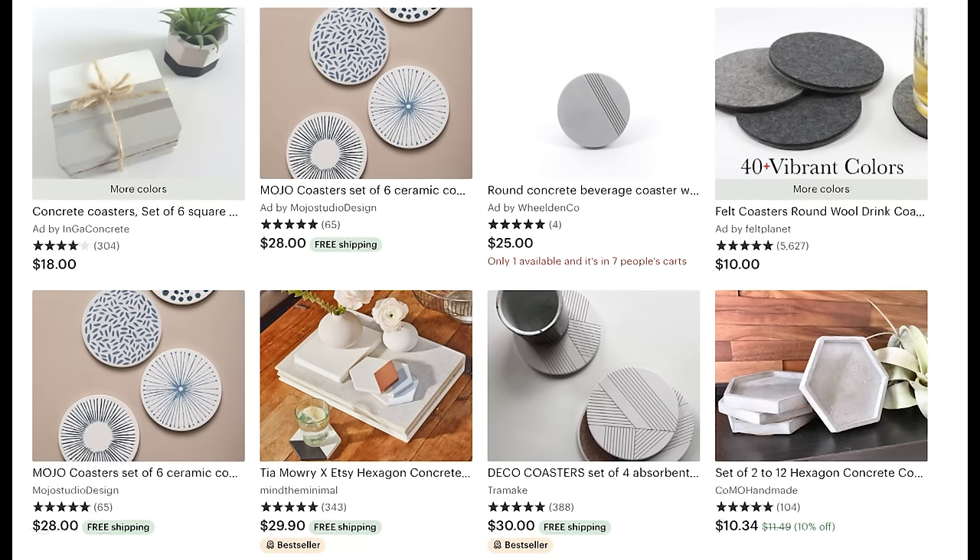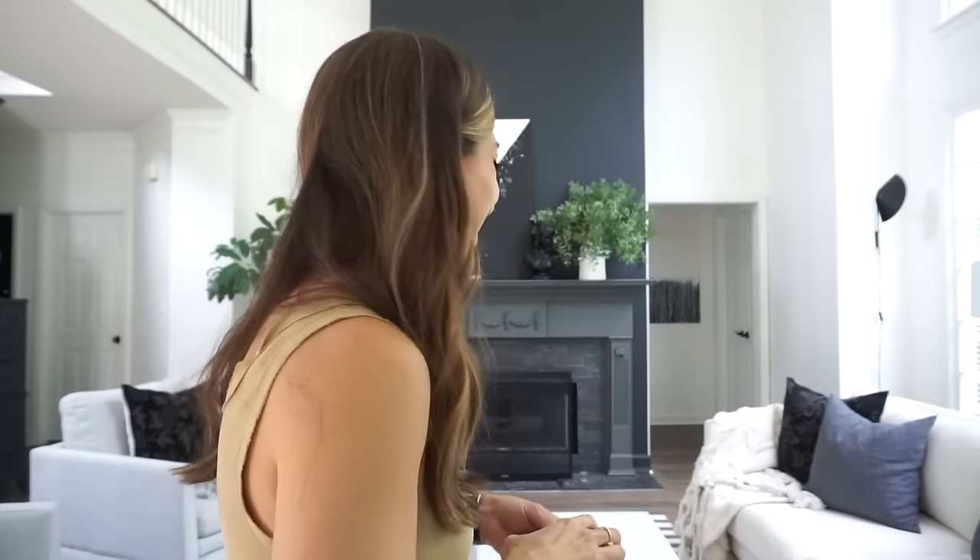Next up is coasters. I have so many different kinds and I get so excited about them. Coasters are such a fun way to display a little bit of personality for almost no money. Putting them in the tray is a great way to keep the table from feeling super busy — you've corralled them. When I'm staging other people's houses, I put the TV remotes in the tray too, and it makes everything feel neat and pulled together. The husbands love it because they don't have to look for the remote.